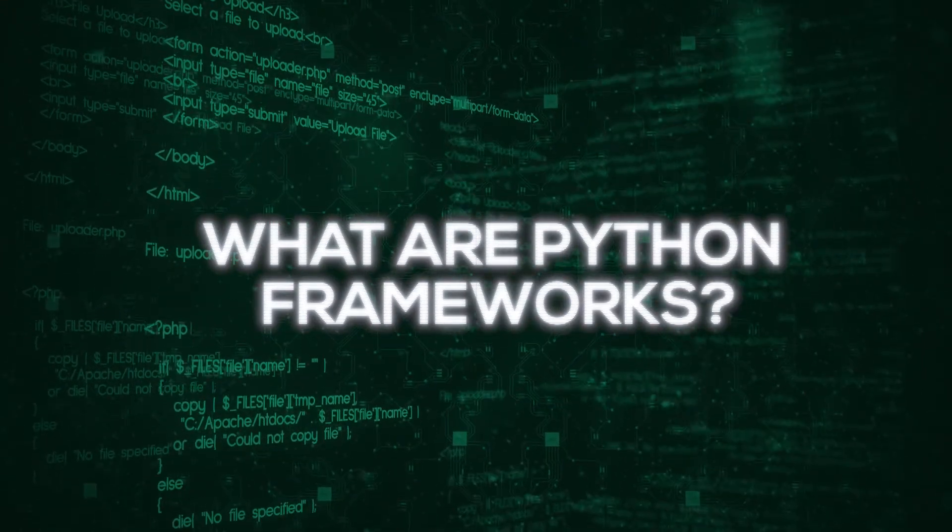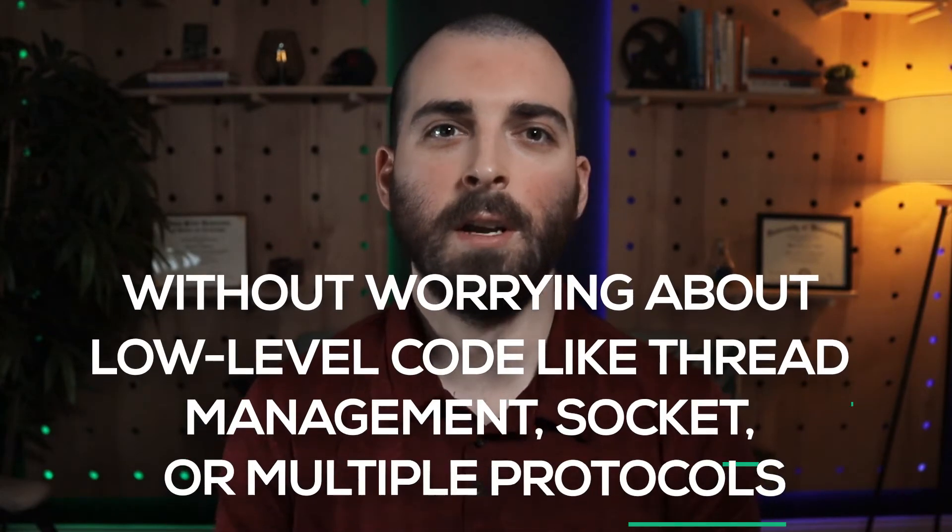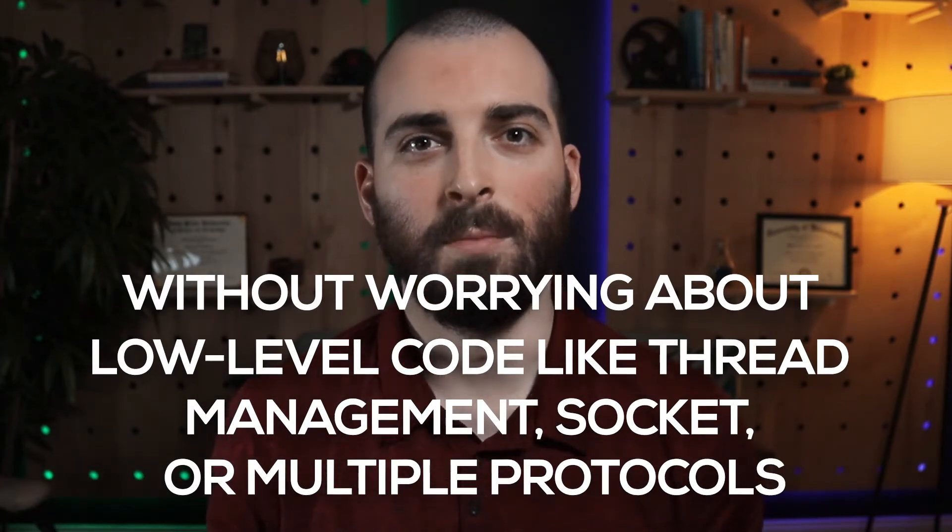First, what are Python frameworks? Python web frameworks provide a collection of packages and modules that help make your web development job much easier. When you're writing a web application using Python, these frameworks help you develop Python apps rapidly without worrying about low-level code like thread management, sockets, or multiple protocols. With a Python web framework, you can abstract away basic operations, letting developers focus more on the website instead of just the general processes.